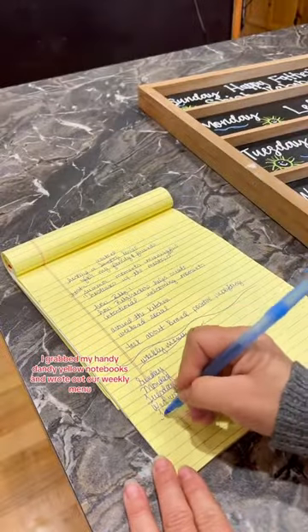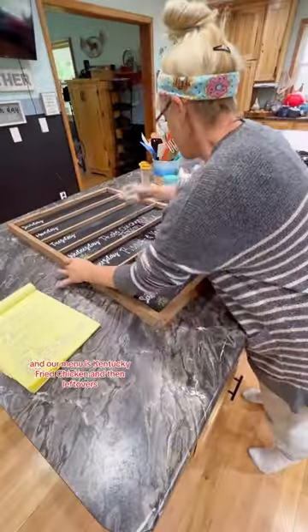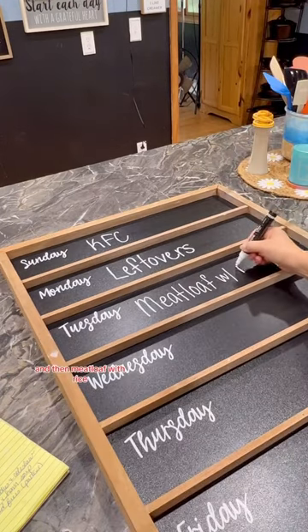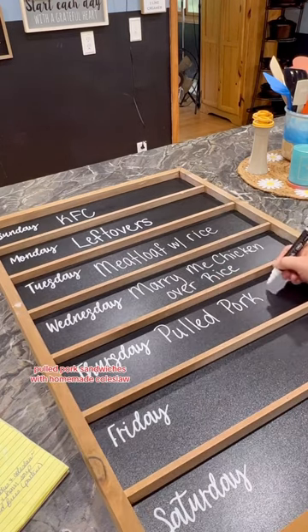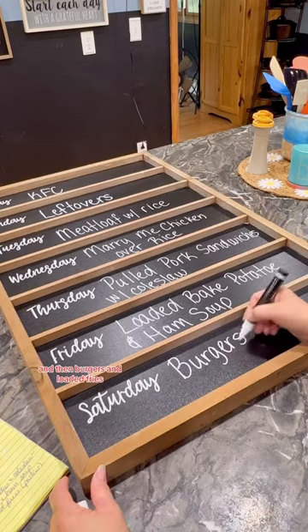I grabbed my handy-dandy yellow notebook and wrote out our weekly menu. Then I cleaned the board up and our menu is Kentucky Fried Chicken, then leftovers, then meatloaf with rice, then crockpot marry me chicken. On Thursday, pulled pork sandwiches with homemade coleslaw. Then we're having loaded potato and ham soup and then burgers and loaded fries.